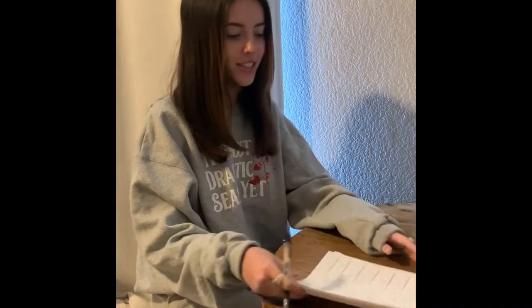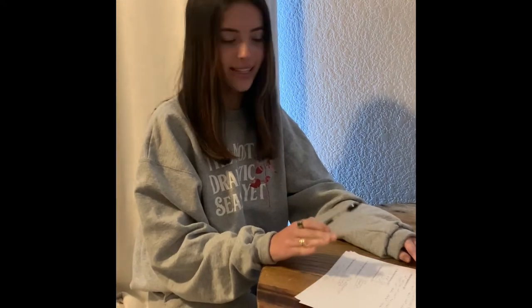Hi everyone, my name is Carmen and I'm going to show you guys how to have a productive day. The first thing that I do is get all your homework done the night before, so you aren't stressing about it the next day.